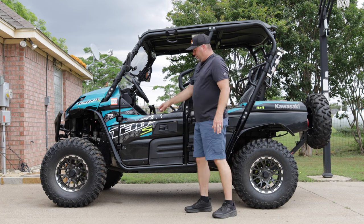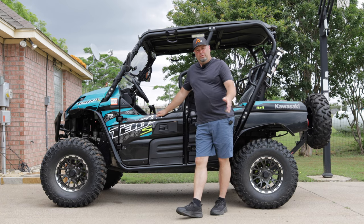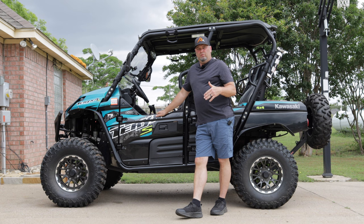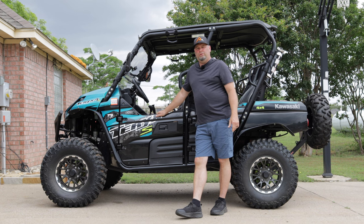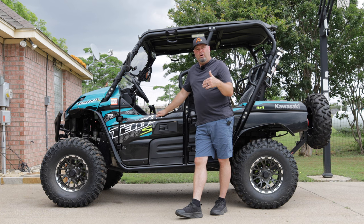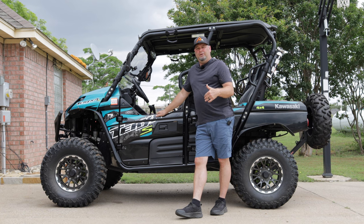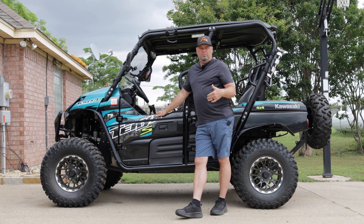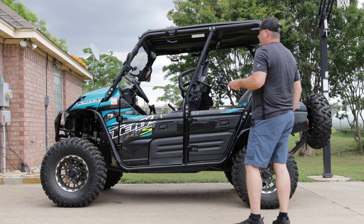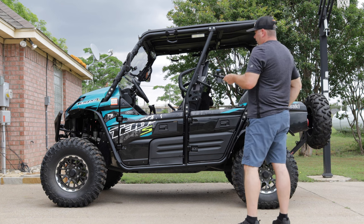Hey, welcome to T4 Adventures. Today's episode we're going to take a quick look around and see what I've added in the six months of ownership of my 2023 Kawasaki Teryx. We're going to take a quick walk around, show you all the upgrades, and I might tell you why I got them — some are probably pretty self-explanatory. Let's take a look.